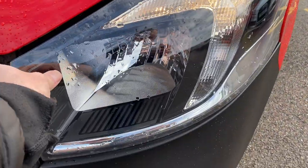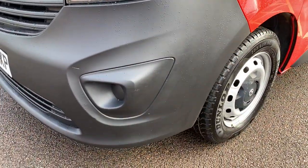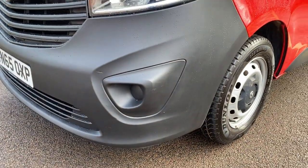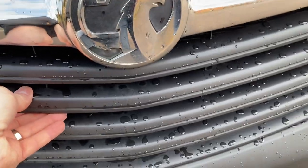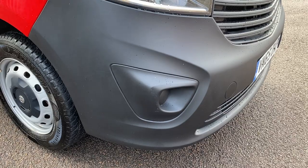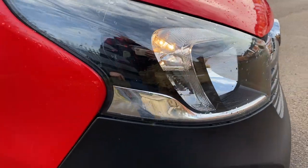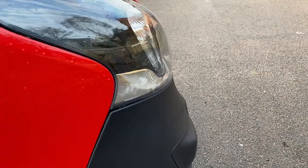Passenger front headlamp unit: secure and all in good working order. Passenger front bumper corner — a really minor mark there in the bumper but no major scuffing on the passenger side. Coming around to the front of the vehicle: front grille, all good. Driver side front bumper corner — no major scuffing there at all. Driver side headlamp unit, all good. Surprisingly enough for a Vivaro, the fit on the bumper to wing to headlamp is all good as well.